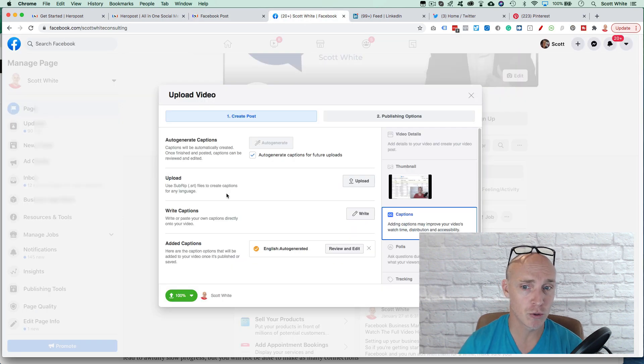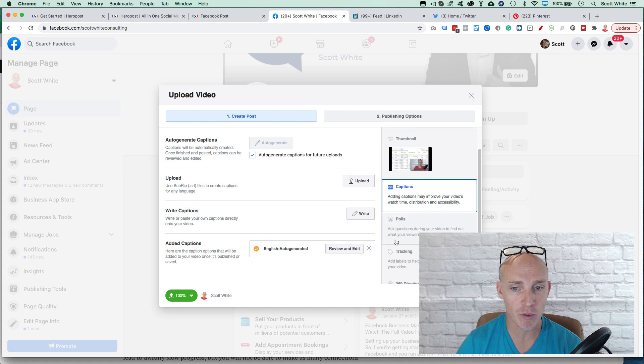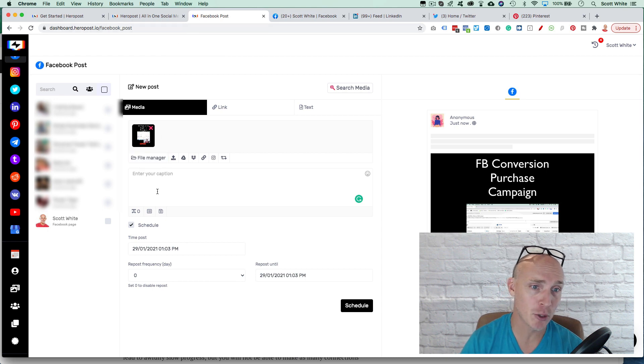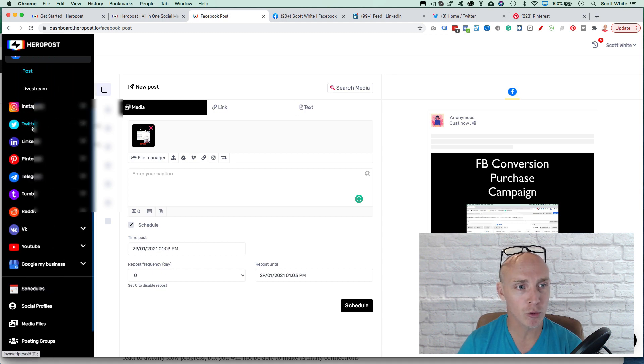The downside is that when I post content directly — say on YouTube — I can add a thumbnail, add captions, do polls, set up tracking, and have way more features. Hero Post doesn't let me add captions or put a thumbnail on a video, and that would be a big improvement to this platform. This applies to pretty much all platforms.